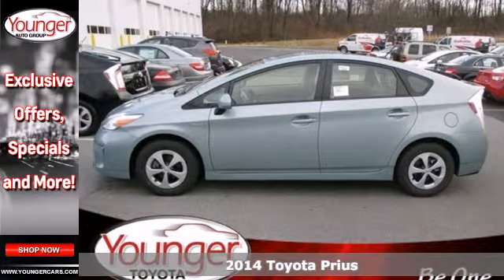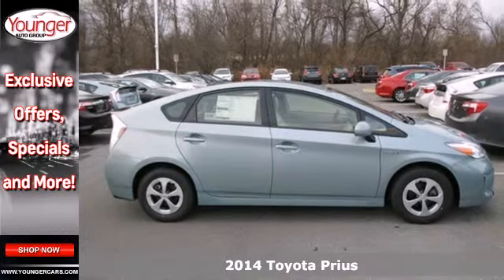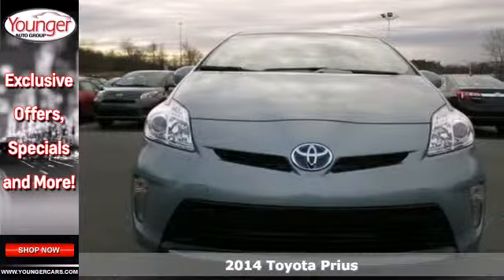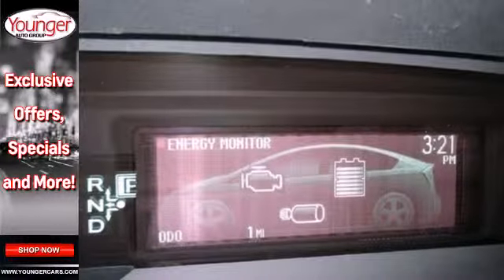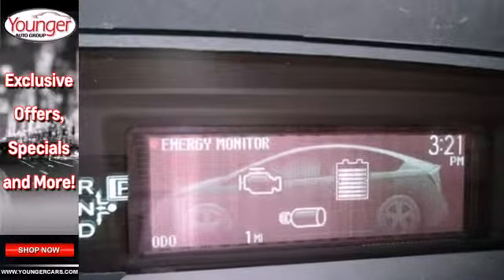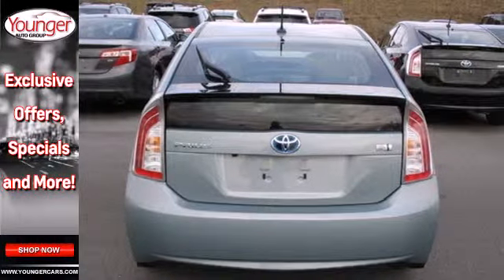Here's a 2014 Toyota Prius. Designed to take you further, this Prius gets an estimated 50 miles per gallon. Plus, with a Hybrid Synergy Drive system that combines the benefits of an efficient gasoline engine and a clean, quiet electric motor, you're always using the most effective mode for the best fuel economy.